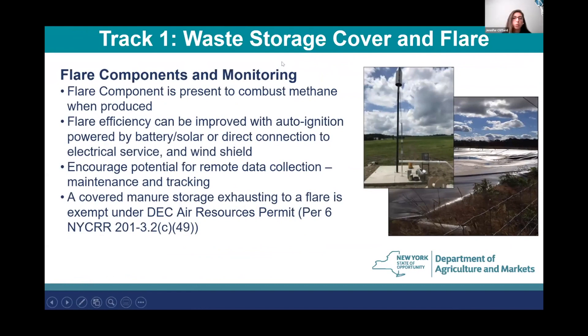The flare component is present to combust methane when produced. For flare efficiency, we recommend auto-ignition powered by battery or solar — we actually saw on Dale's flare that he had a solar panel next to it — or a direct connection to electrical service. A windshield has also been found to help improve efficiency. We're also encouraging potential for remote data collection, which is useful in maintenance of a flare as well as in tracking methane destruction.